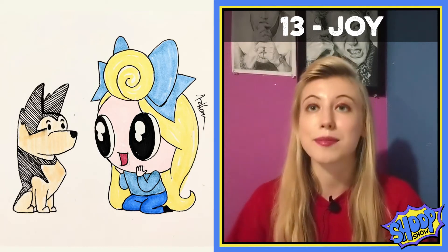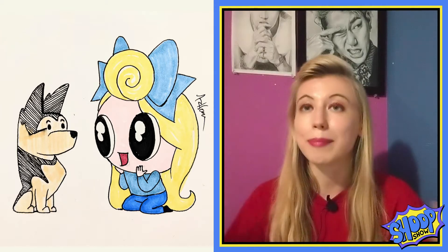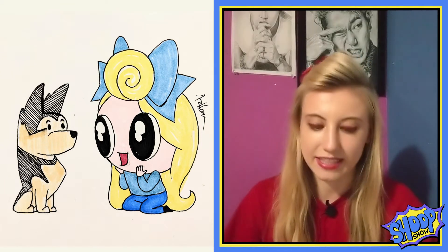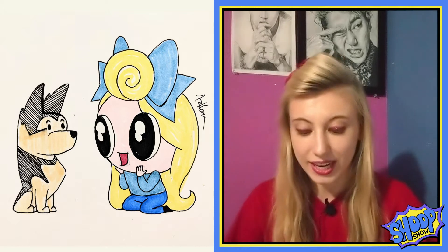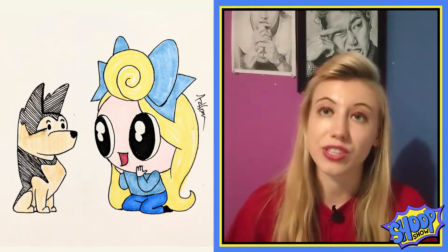For week 13 we have Joy and naturally the first thing I thought of was my puppy Luca because she is my best friend and just her mere existence sparks joy within me. She has a lot of interesting markings on her face and I wasn't able to capture those in this simplistic art style, so she kind of looks like a German Shepherd in this drawing but she's actually a Norwegian Elkhound mutt.